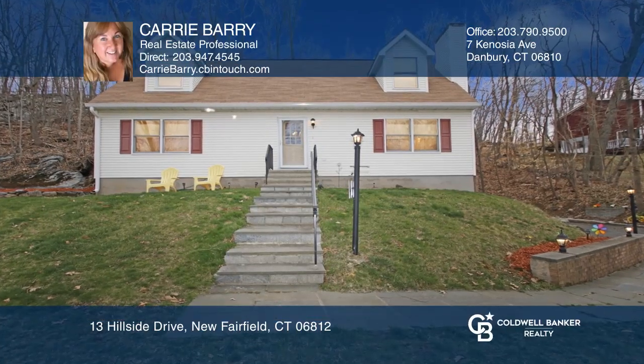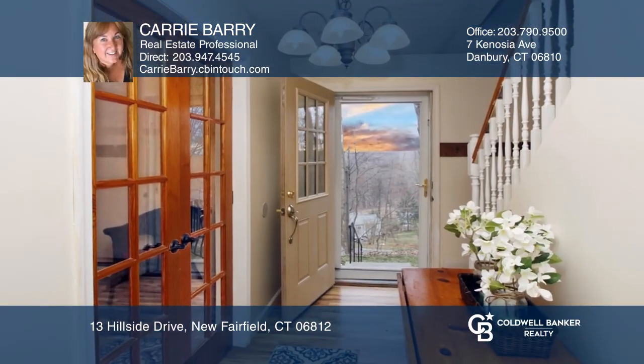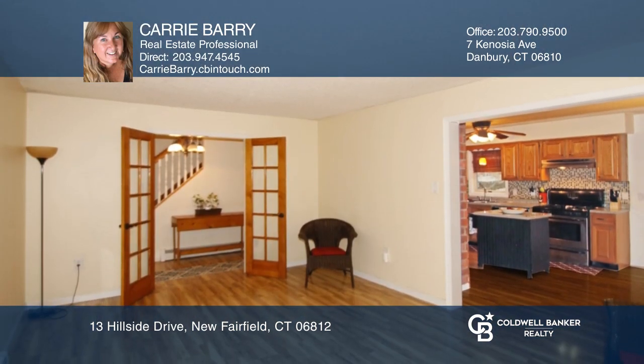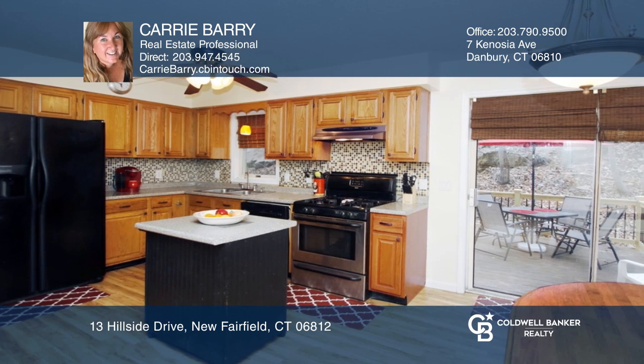Welcome to this warm three-bedroom cape with endless possibilities. The foyer invites you through the French doors to a wonderful living room and flows into the dining room and kitchen combination.